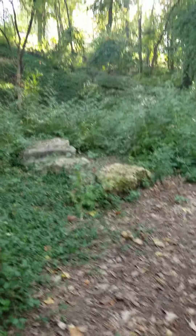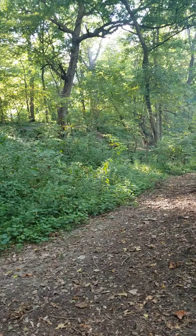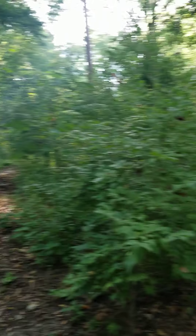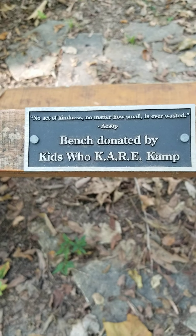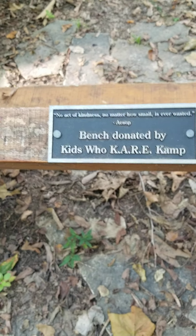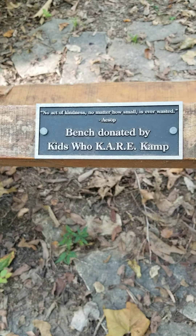There's stones here — the fence was donated by Kids Who Care Camp. If anybody wants to be generous, they can go to their website and donate something for Kids Who Care Camp.